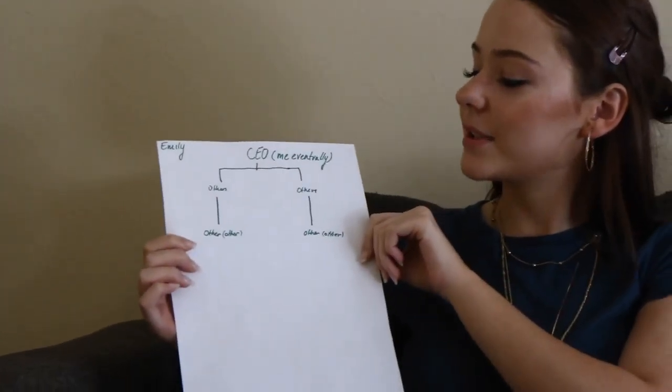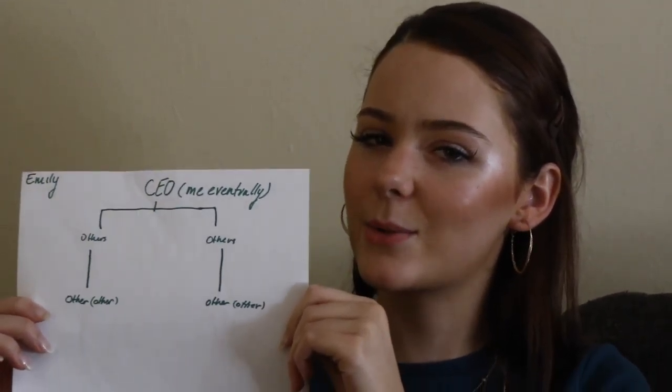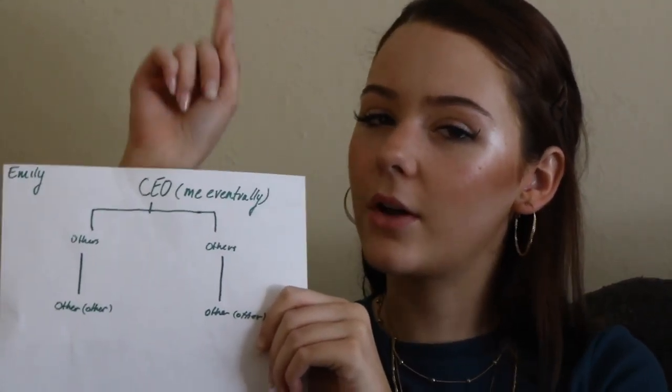My organizational structure consists of the CEO — the head of the company — at the top, and then all the others below them, because I believe there is one person who delegates everything that happens within the company: the one all the way at the top.